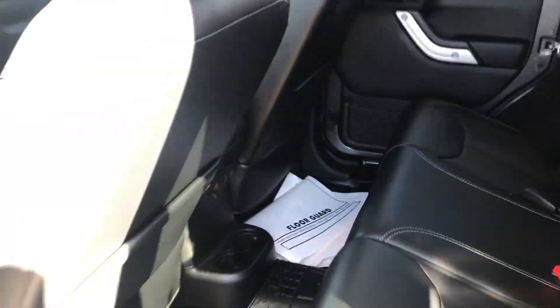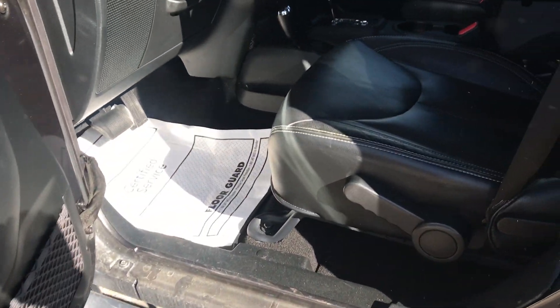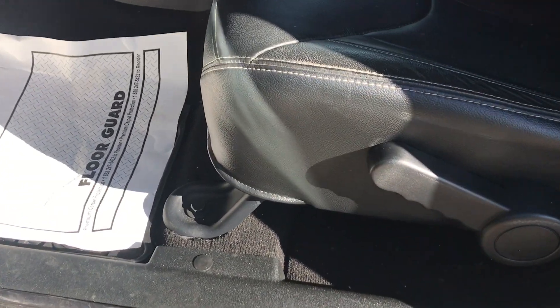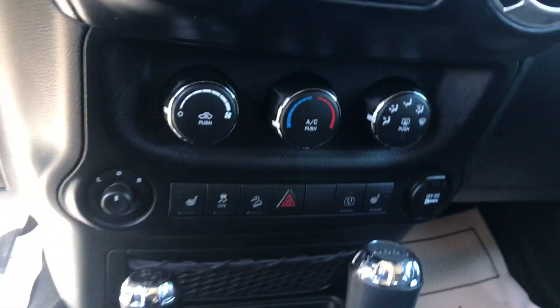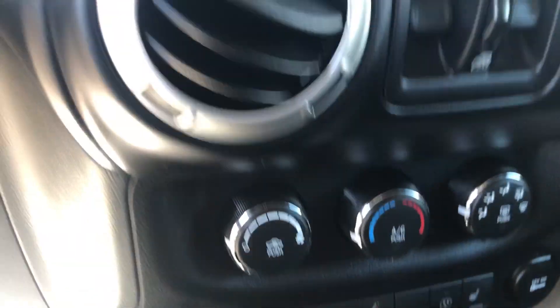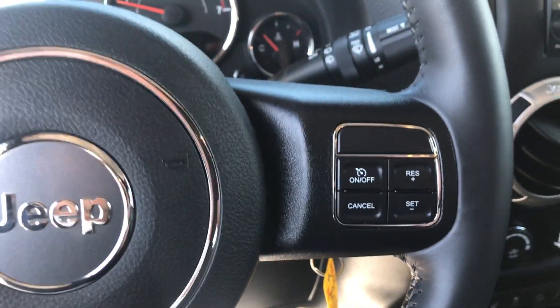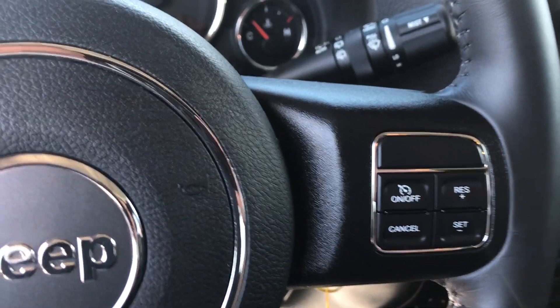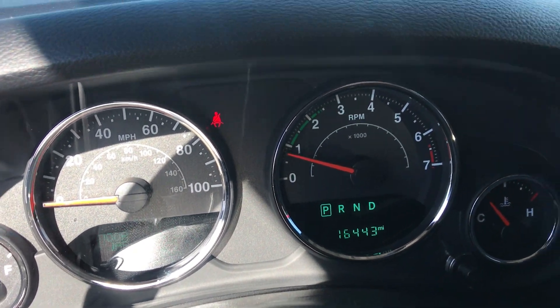Let's jump up front real quick. It is manual seating. You've got power locks, power windows. It is an automatic. You do have heated seats on both sides. Cruise control settings. It has 16,443 miles on it.